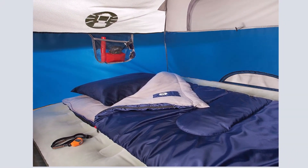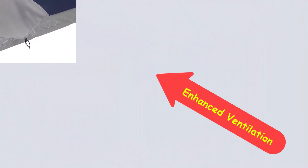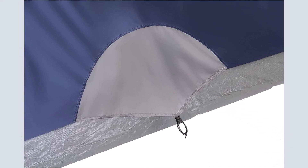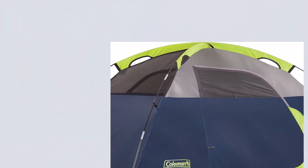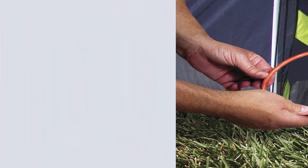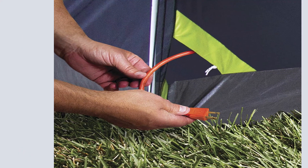The tent sets up quickly thanks to the snag-free continuous pole sleeves. The WeatherTec system features a tub-like floor with welded corners, inverted seams, and taped seams on the rainfly and tent body to help keep water from getting in. The strong frame has been tested to withstand winds up to 35 miles per hour.